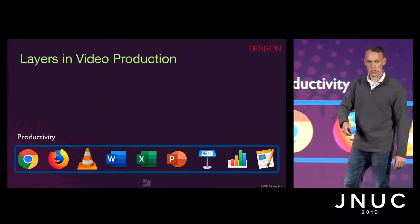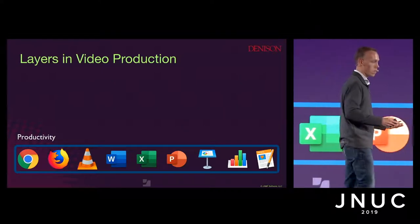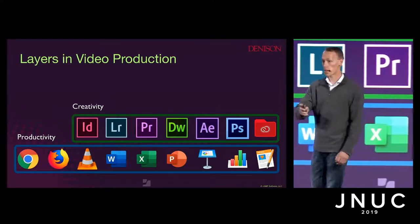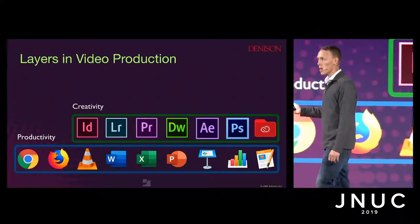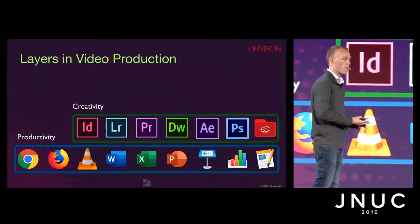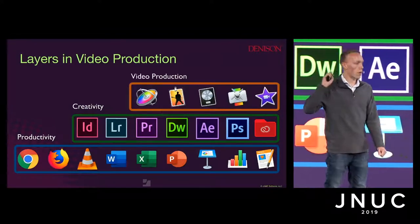The productivity layer goes on every single machine, whether it's a student workstation, a public lab space, or a MacBook being deployed to the provost. Then we layer on fine arts — you need the ability to be productive in a creative way, so we throw on Adobe and the entire suite. But within fine arts there are multiple disciplines: music production, theater, video production. So we isolate those out. For this example, we're doing video production — let's add those video applications.